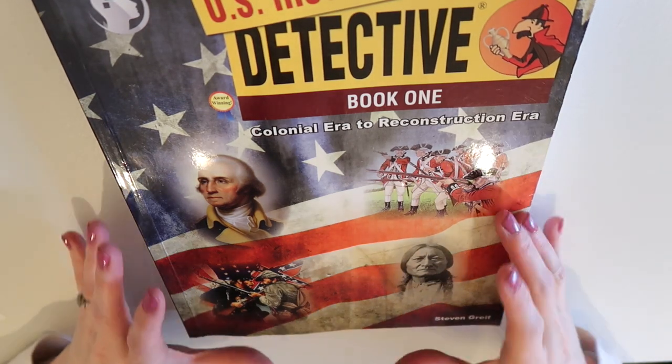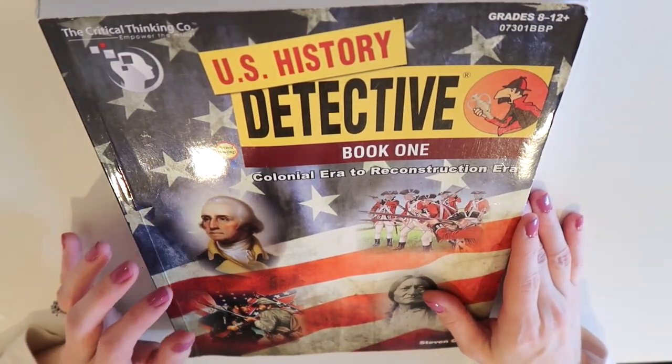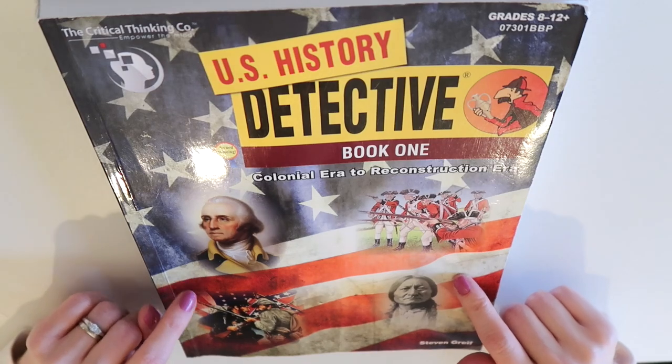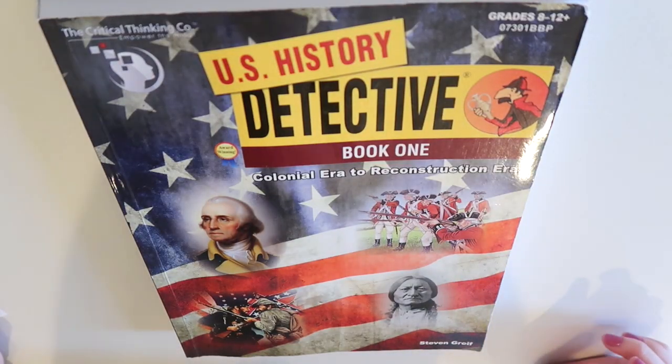Hey guys, welcome back to my channel and another homeschooling video. A little while ago I did my favorite high school homeschool curriculum video and I shared this curriculum in that video, and a lot of you guys asked to see a dedicated video about it — a closer look with a little bit more information. So that's what I'm going to be sharing with you guys today.